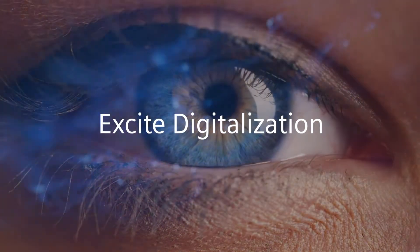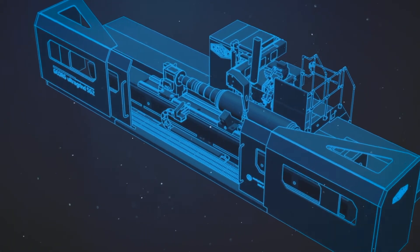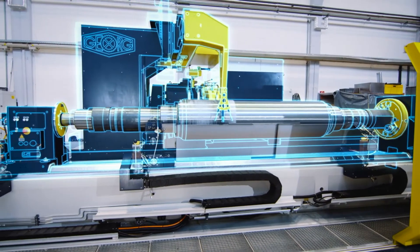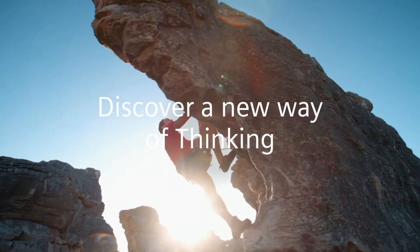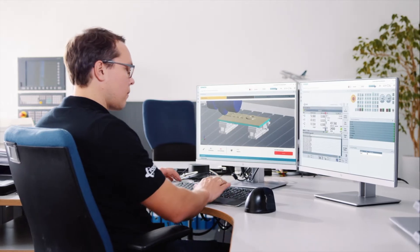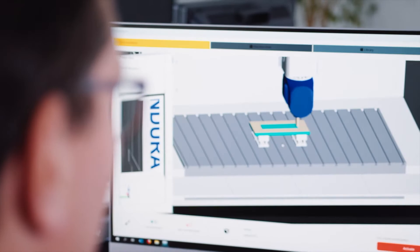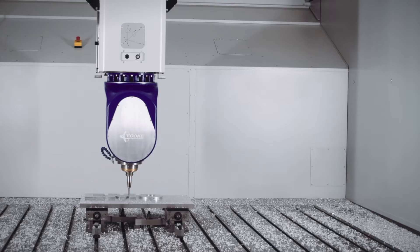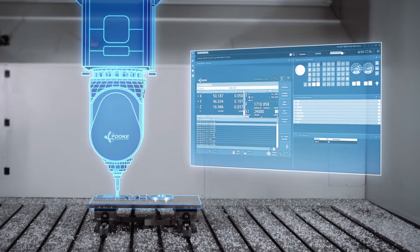Excite digitalization. Machine builders benefit from the digital twin of engineering. Virtual processes become reference models for real-life actions. This makes it possible to shift a variety of tasks to the virtual sphere and shorten the time to market. Discover a new way of thinking. The digital twin creates scope for new ideas and enables new business models. Machine users benefit from the digital twin of machining. They can perform work preparation and training tasks in the virtual sphere, which cuts down the amount of time where the machine is unproductive.